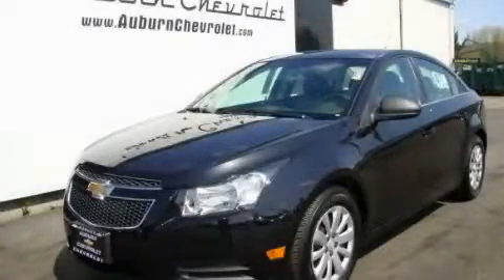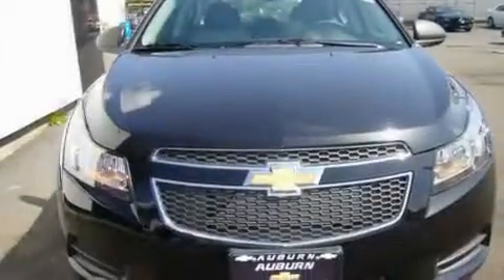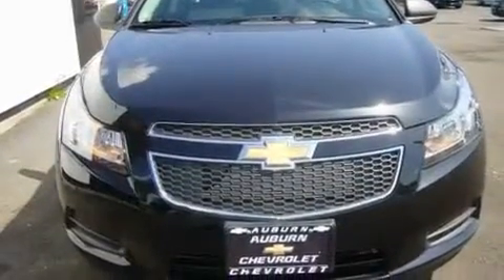This is a brand new 2011 Chevrolet Cruze. It has a 1.8 liter four-cylinder engine and an automatic transmission.